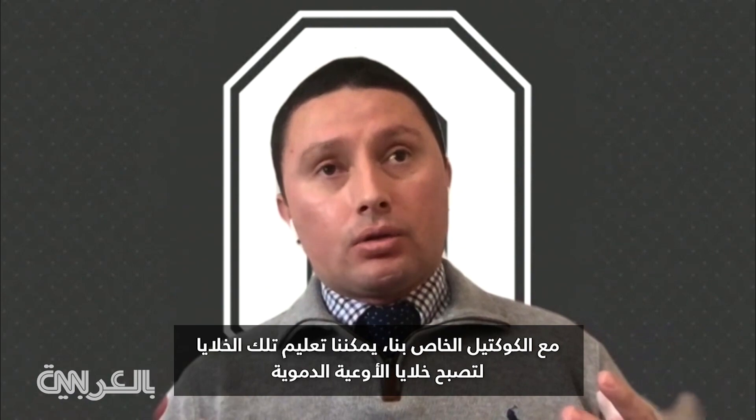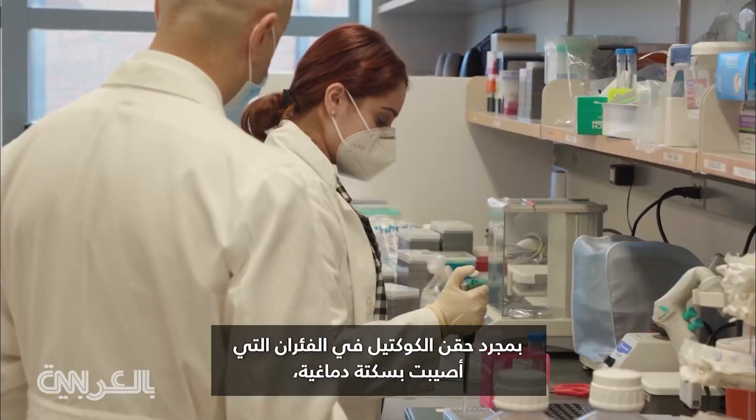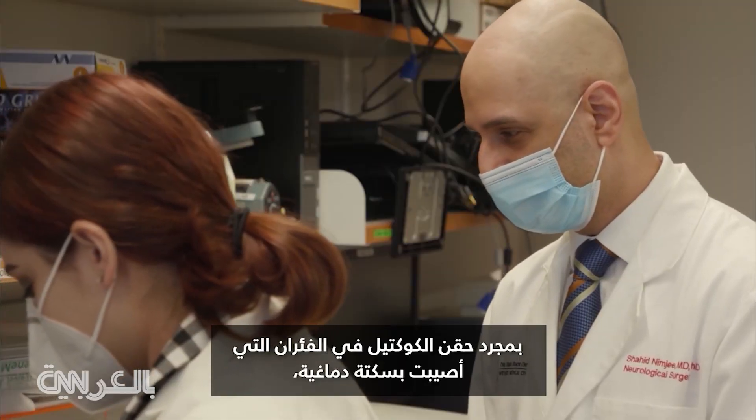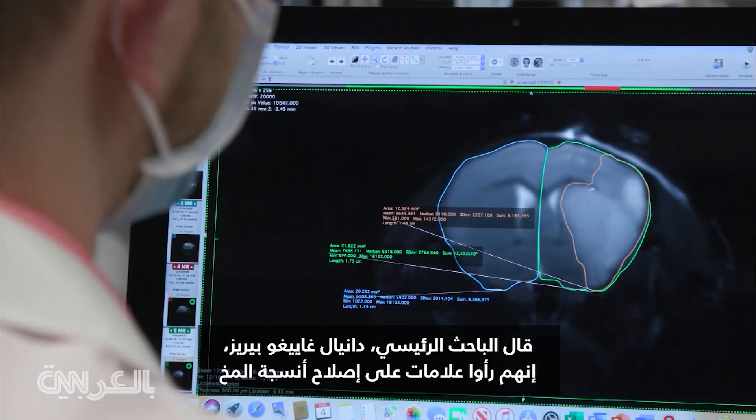With our cocktail, we can sort of tell or teach those cells to become blood vessel cells. Once injected into mice that had suffered a stroke, lead researcher Daniel Gallego-Perez says they saw signs of brain tissue repair.